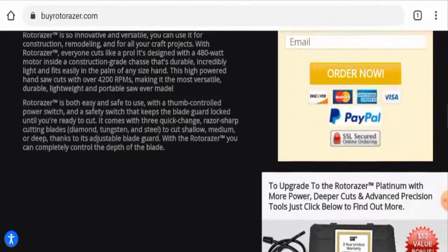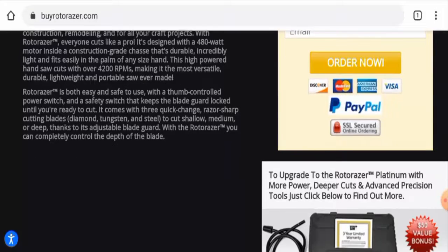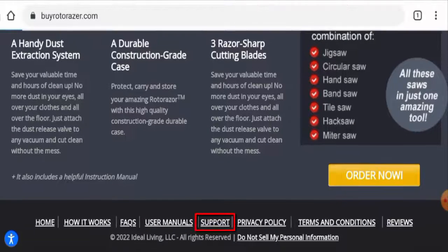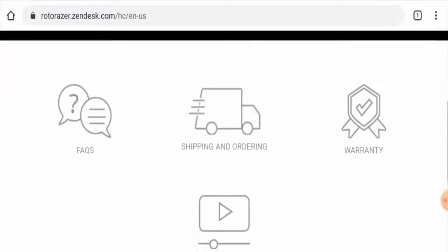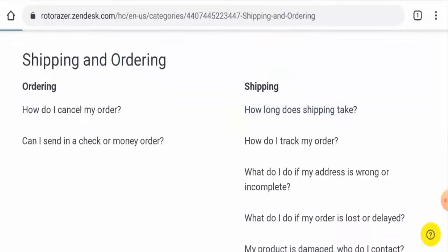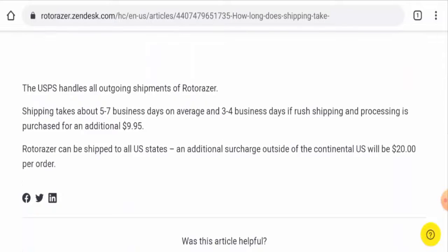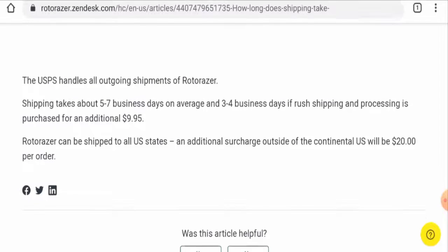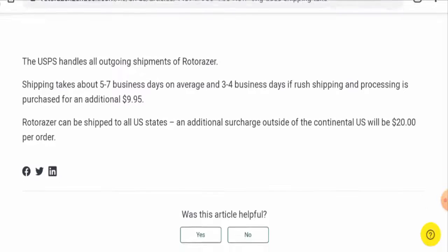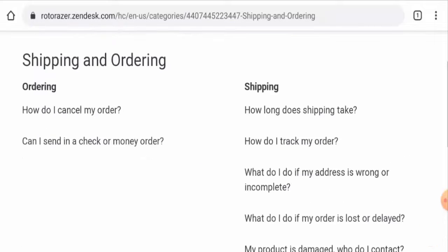Let's check the policies. For payment, they accept Discover, Mastercard, American Express, Visa, PayPal, and more. For shipping timing, go to the support section, scroll down to Shipping and Ordering, then to 'How long does shipping take?' Shipping takes about five to seven business days on average, and via rush shipping it takes three to four business days. This is for the United States.